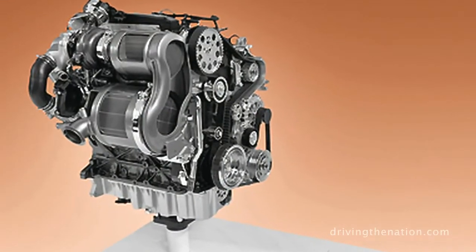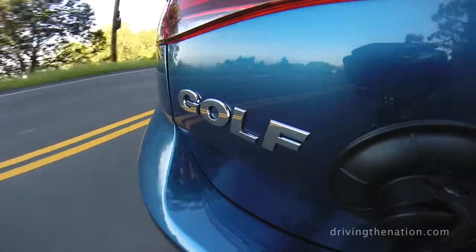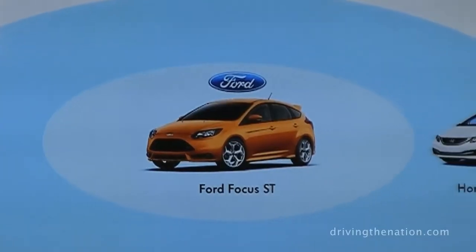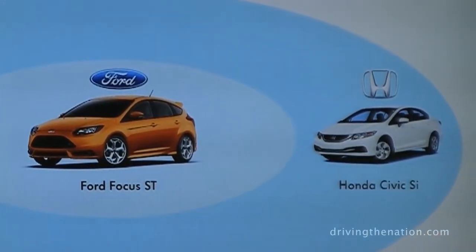The TDI clean diesel is the newest generation with our EA 288 powertrain. It now produces 10 more horsepower than the outgoing TDI at 150 horsepower, and it has 236 pound-feet of torque. We see the major competitors as the Ford Focus ST and the Honda Civic SI.